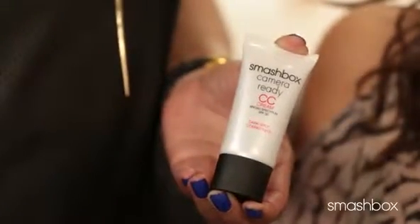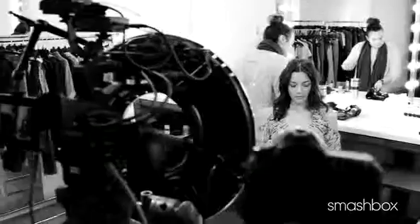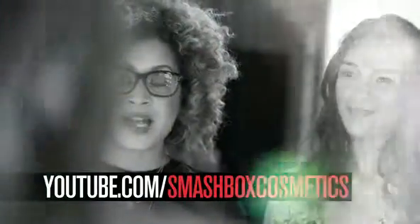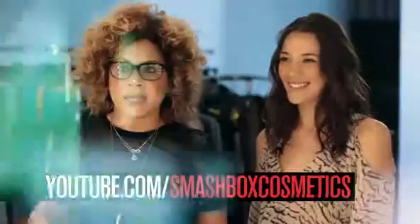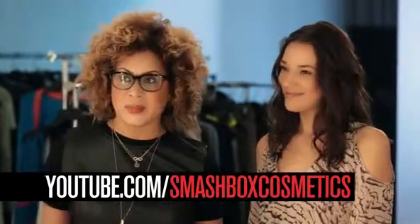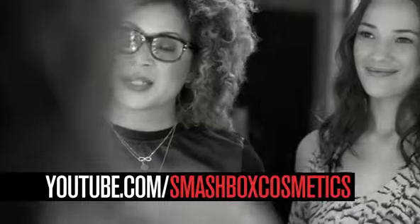Your CC cream is your all-in-one number one product. At Smashbox, we're really about education and bringing people behind the scenes. We have a YouTube channel — it's all Smashbox, all the time, 24 hours a day. So when you're wondering, do I want to do a smoky eye, how do I use my BB cream, how do I use my CC cream — it's all on the Smashbox YouTube channel.